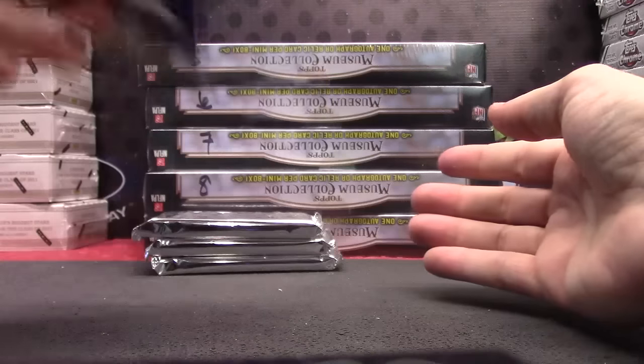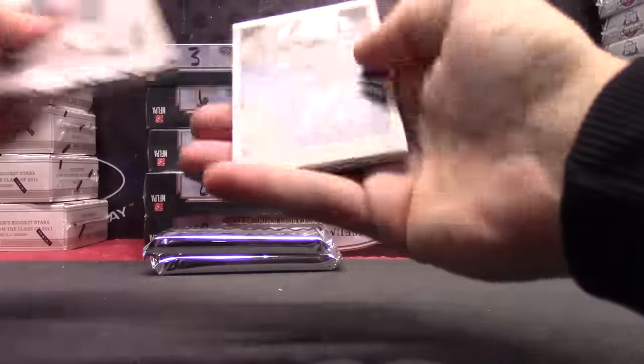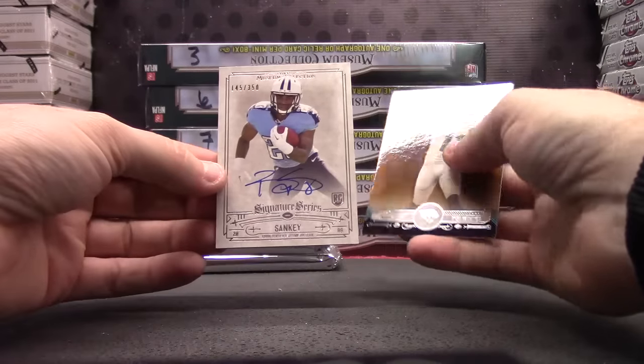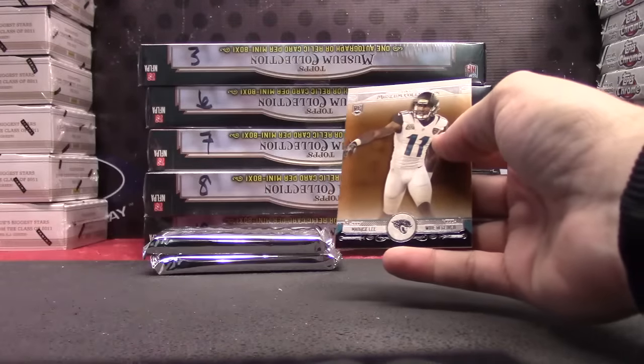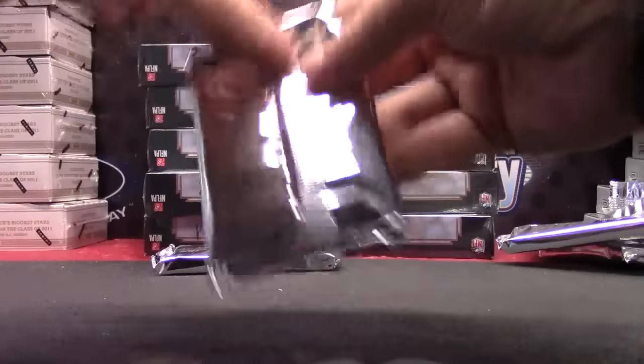Blue version Eric Dickerson. Andrew Luck — well, we got his autograph in the last box — 350. Bishop Sankey, I think we got his relic. Autograph gold card of Marquise Lee.